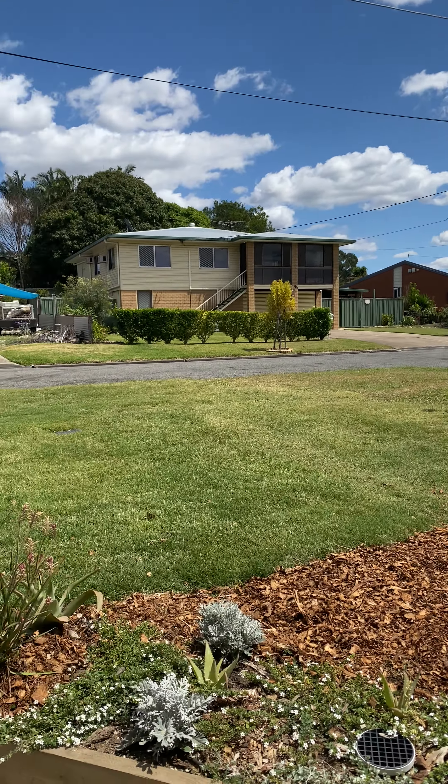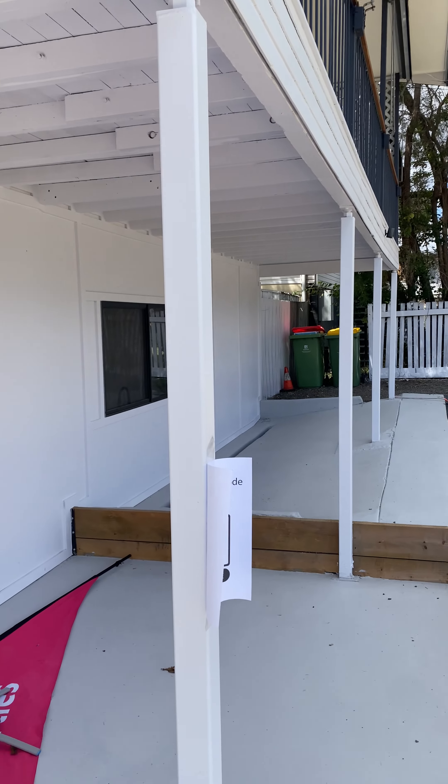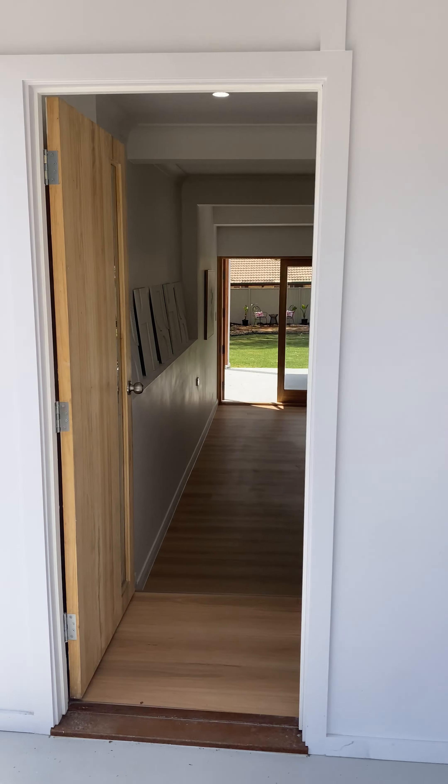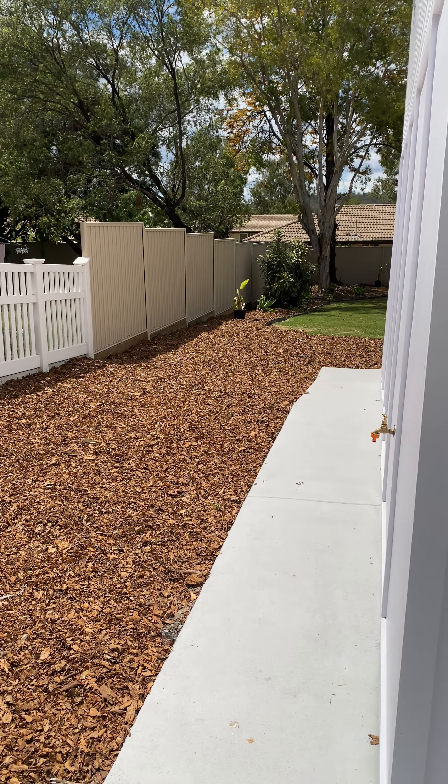We're just out the front of 58 Coindes Street. It's a quiet street out here — I haven't seen a car for quite a while. We're just right near the front door. I'll quickly show you down the side — plenty of side access — and then we're going to head straight through the front door.